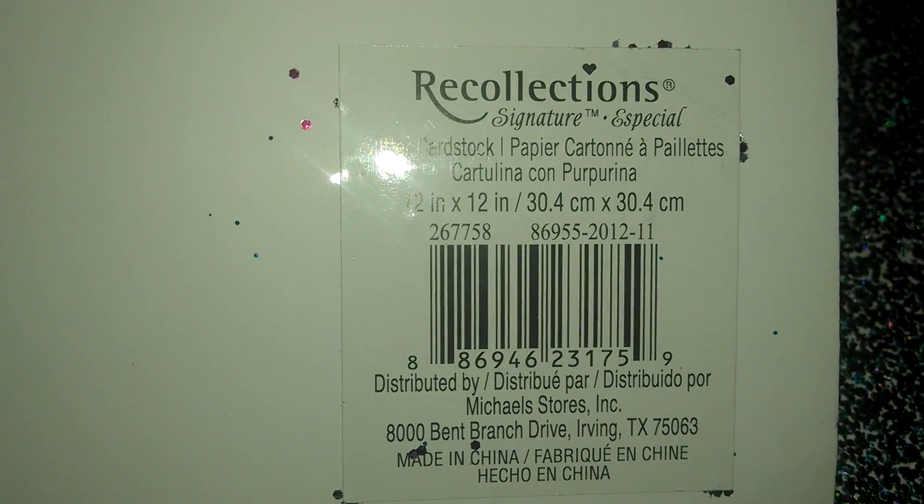We have this glittery one — it's a full glitter sheet. It has like purples and silver and a little bit of hints of blue. And that's the number.